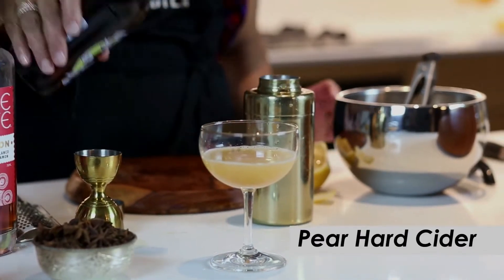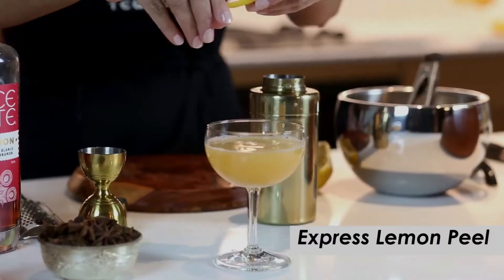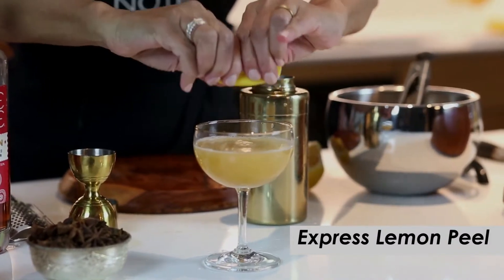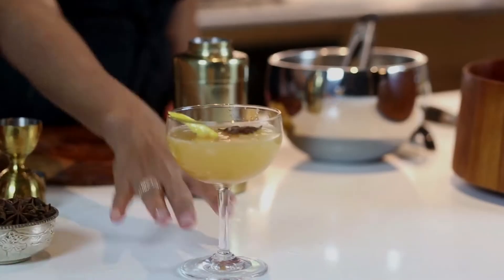Top with pear hard cider, express the lemon peel, and you add a star anise, and there's your cocktail.